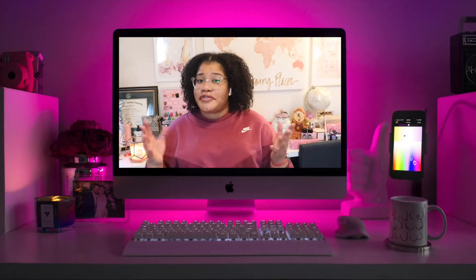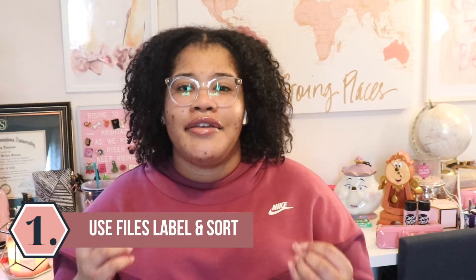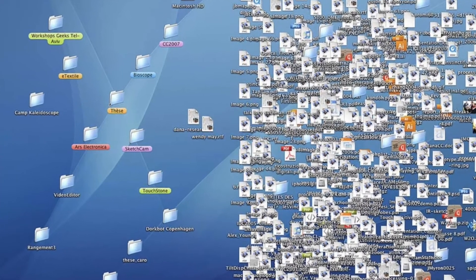Now without further ado, the first tip I have for you is to use files — label and sort. I know you think that your computer is organized, but if it looks like this, then it isn't. The greatest way to get organized is through using files.